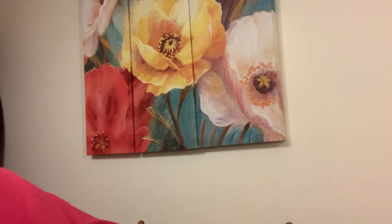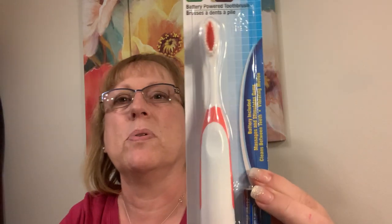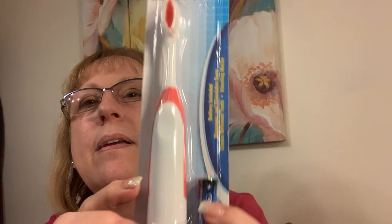I forgot to bring this on my trip with me. A little battery-operated toothbrush — even comes with the battery. So soft.